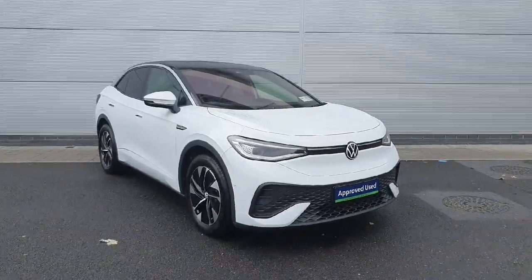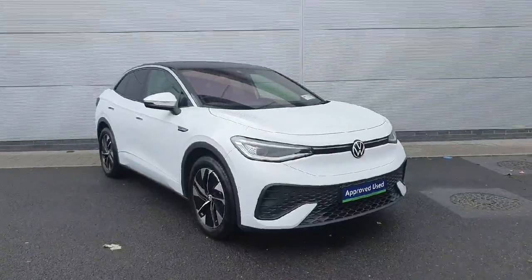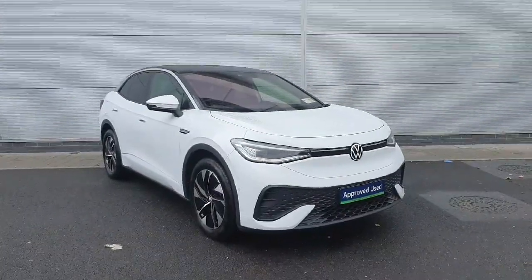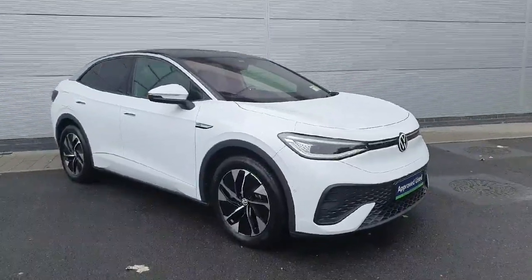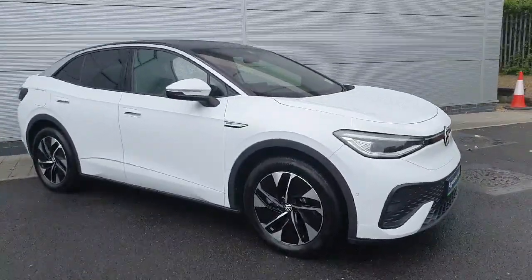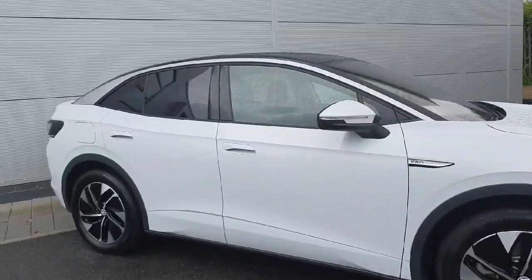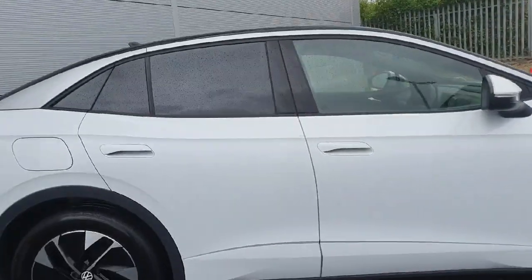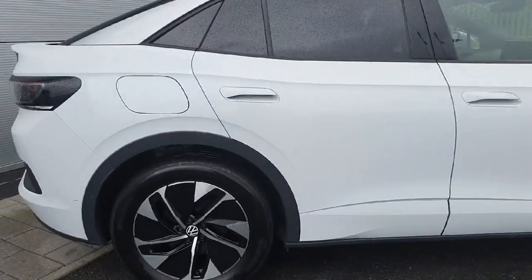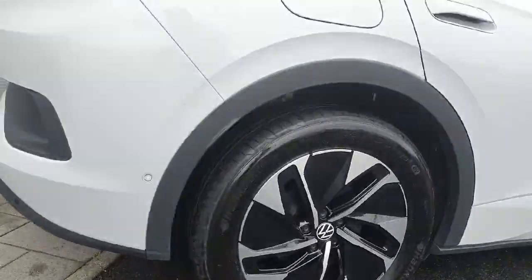Hey guys, welcome back to Joe Duffy Volkswagen North Dublin. Today in stock we have this stunning Volkswagen ID.5 Family. This particular model is the 77 kilowatt-hour battery producing 174 horsepower. Being the Family trim, it comes with some very nice spec like rear privacy glass, keyless entry in the front, power folding mirrors, a gorgeous panoramic sunroof, and these diamond-cut 19-inch alloy rims.